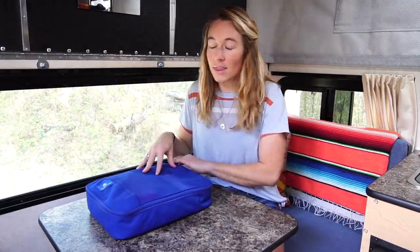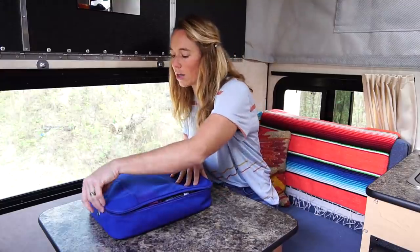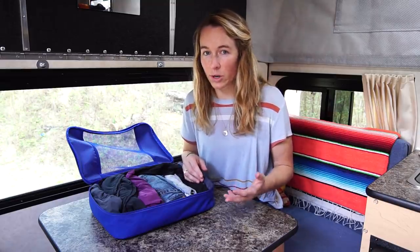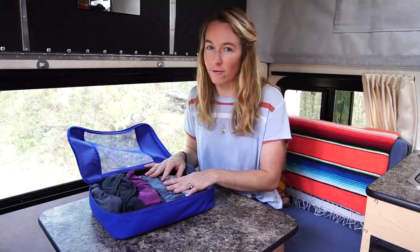And this is my shorts bag — again, another full size packing cube. In this one I have 12 pairs of shorts, and it's actually a pretty even split. I have six pairs of athletic shorts, since we do a lot of hiking and outdoor activities, and the other half are casual shorts.